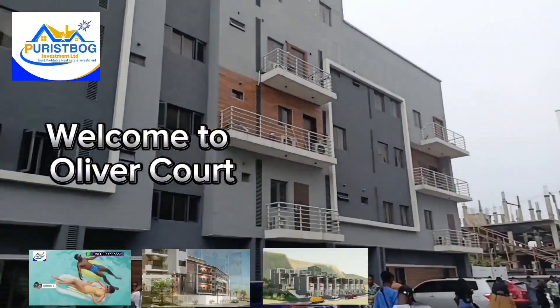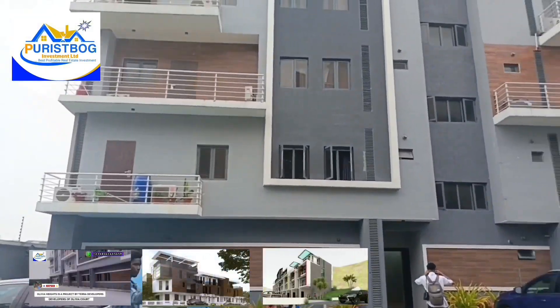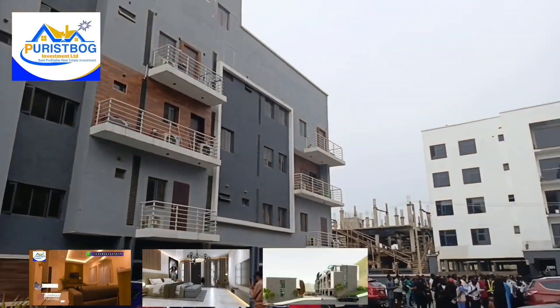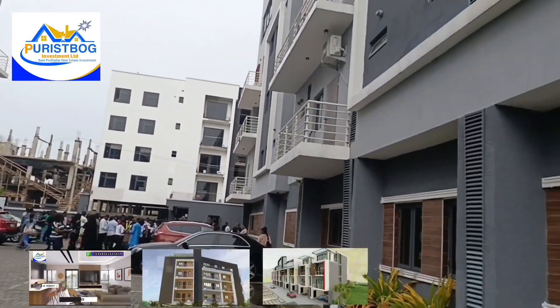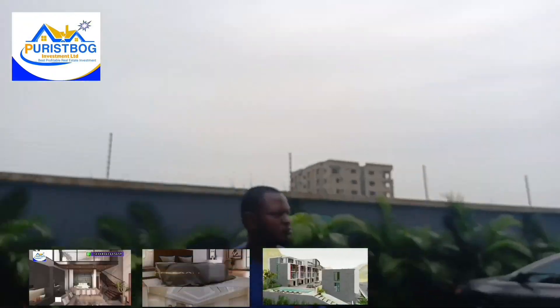So in this estate, we have two bedrooms, masonry and one bedroom apartment. As you can see the structure of the building, it's a luxury apartment. The estate goes to a nice infrastructure facility. You can see it's a very nice environment which makes it a smart apartment inside Oliver's Court and Freedom Way in Lekki Peninsula Phase 1.